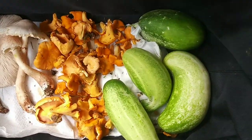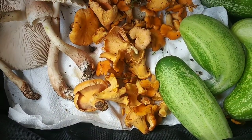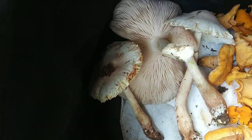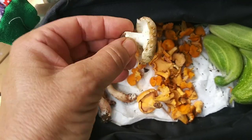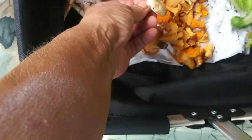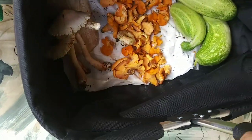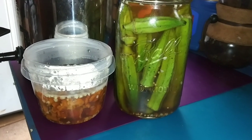Not a bad day foraging — cucumbers, a ton of chanterelles from Mr. Lucas's property. Those other mushrooms are probably not edible. There's one more in here — here it is. This is some kind of milky cap; not sure what kind it is, but it's edible, so I figured I'd bring that along.